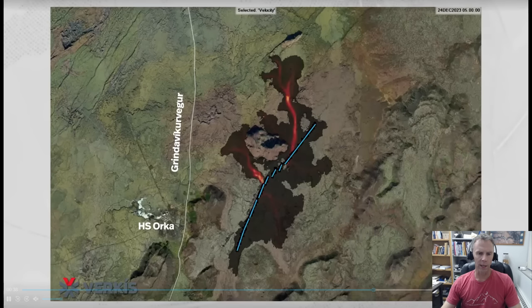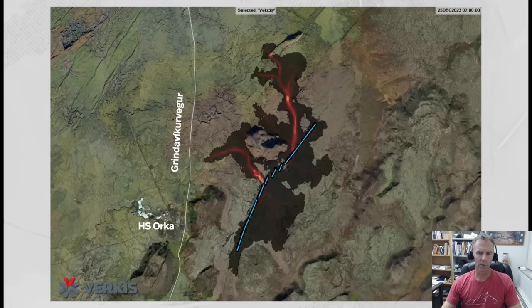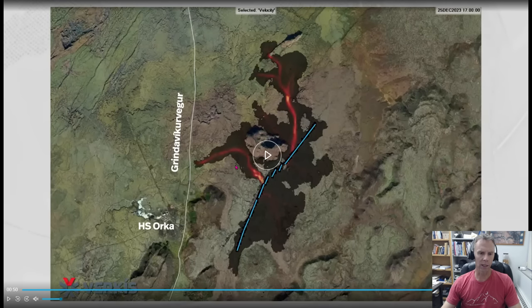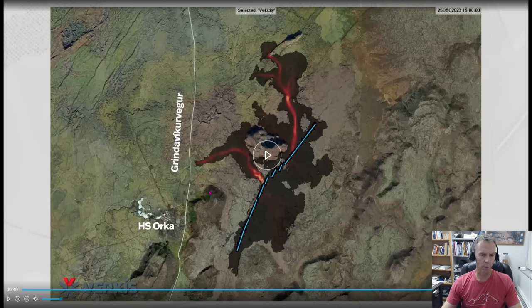Playing the model forward to December 23rd, Christmas Eve, and Christmas Day, it does look like there's a good likelihood that the lava flow could cross or get near the road — that's a definite hazard. The model doesn't show the berm, but if this projection holds true there's a pretty good chance they'll get to test out that barrier as the lava flow encroaches upon it and makes contact with the berm around the power plant and Blue Lagoon.